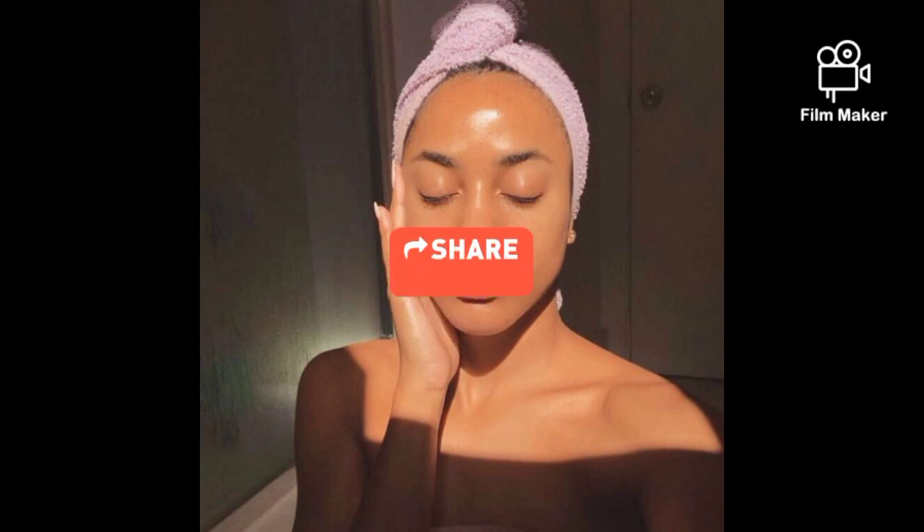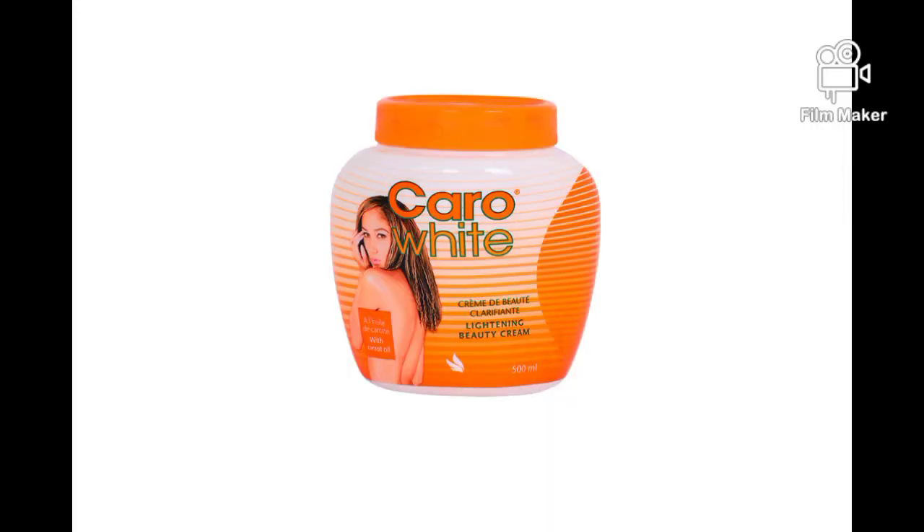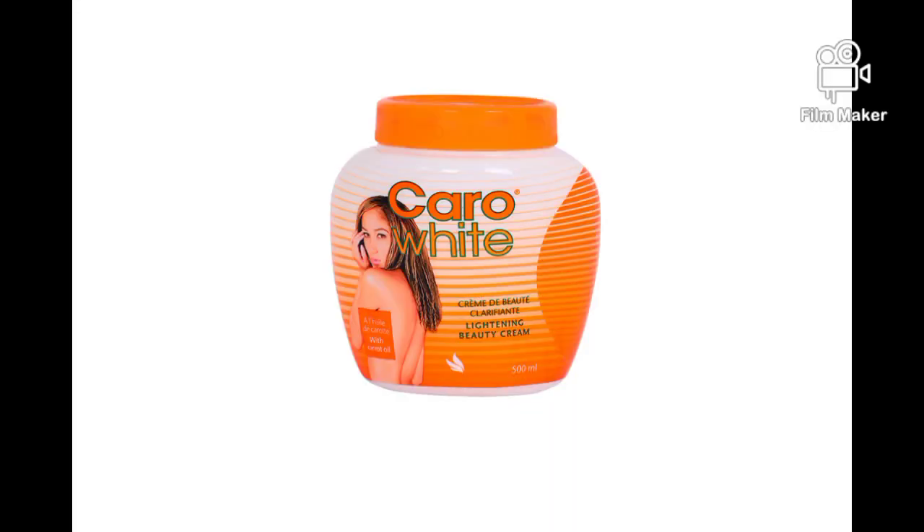Thank you very much for passing by. If you are already a subscriber, thanks so much. So many people do not know how to use Carol White cream properly. There are some skins that when they use this cream they tend to get green veins, stretch marks, white dots, black dots. We also have skins that when they use this cream they don't experience that — those are the tough skins.